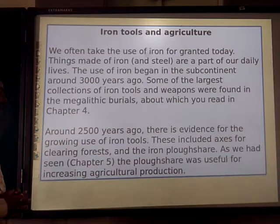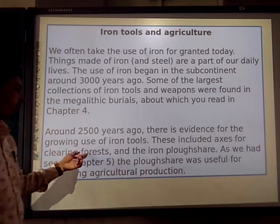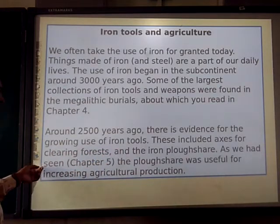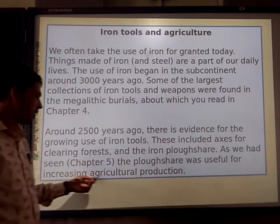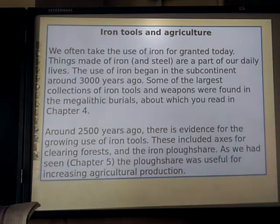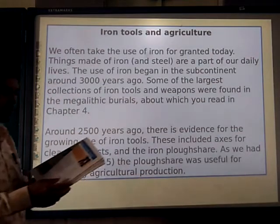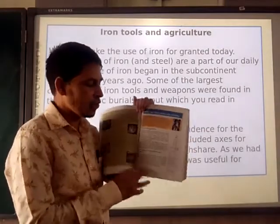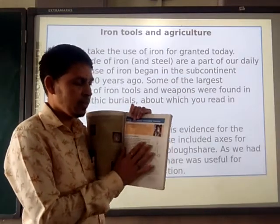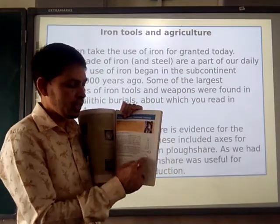These include axes for clearing the forest and iron ploughshares. As we have seen in chapter number 5, the ploughshare was useful for increasing agricultural production. In chapter number 8, iron tools are shown in the textbook on page number 87 from the old book. Please refer to it.